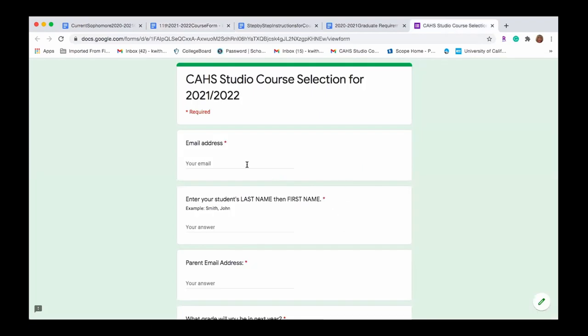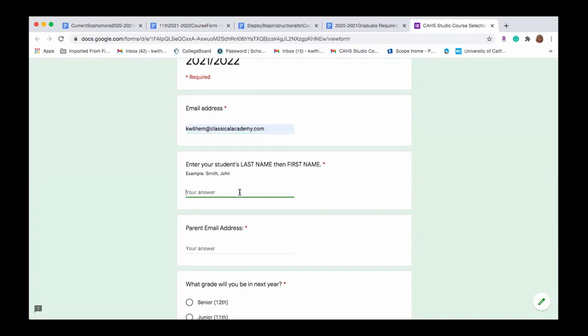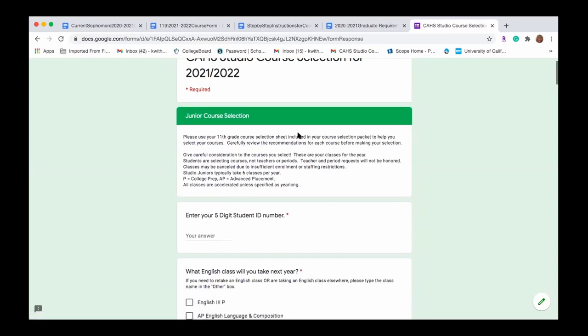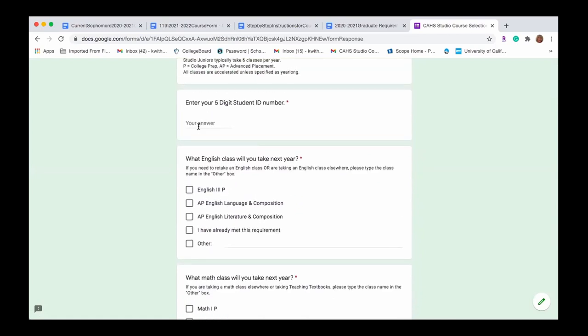You will submit your course selections on the Google form by Tuesday, February 9th — a very important date. Please make sure everyone submits by then. Enter your email address, then your last name first followed by your first name — that's important for sorting. Then enter your parent's email address and select what grade you'll be in next school year. Since you are rising juniors, mark 'Junior.' Read through the careful considerations page, which notes that P stands for college prep and AP stands for advanced placement, and that you are signing up for a full-year class.